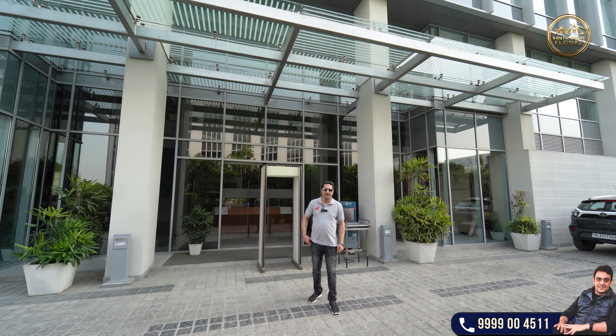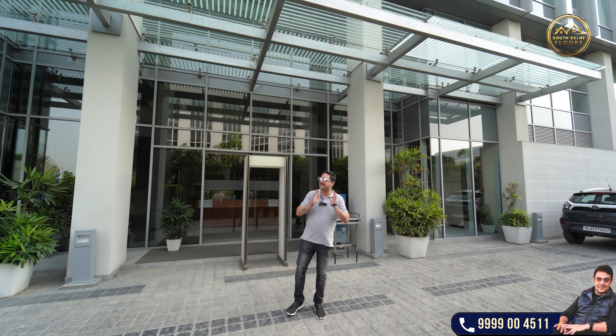Hello everyone, welcome back to South Delhi Floors. Today we are at the most premium central business district of Delhi NCR region, that is Aero City.